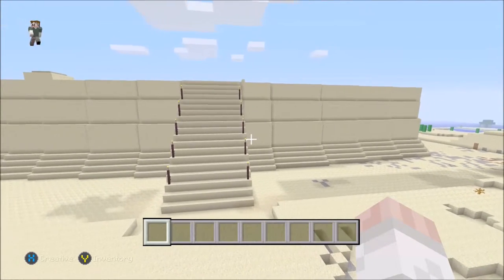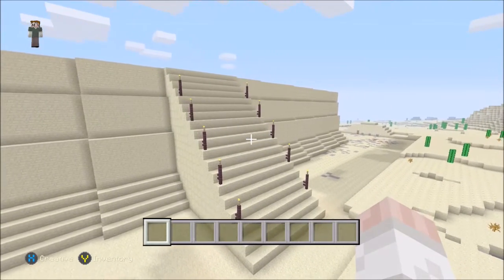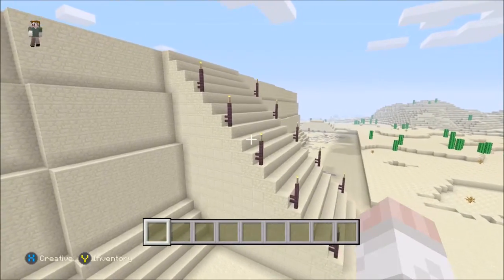First, we see the ramp created by the Romans, which was created to look like the original ramp, which was used to bring the siege tower to the gate of Masada and break it down.